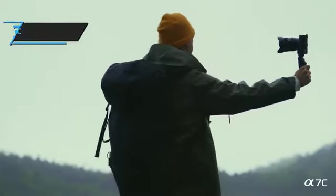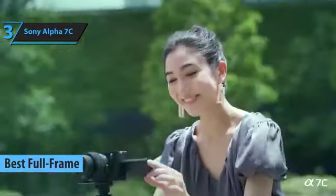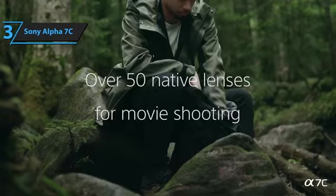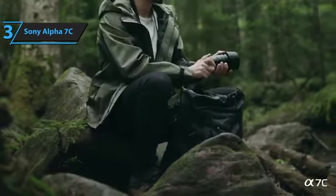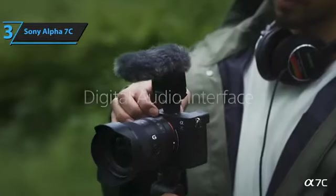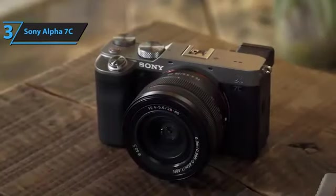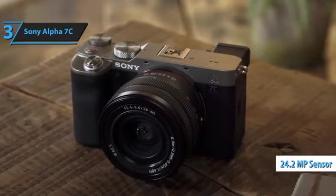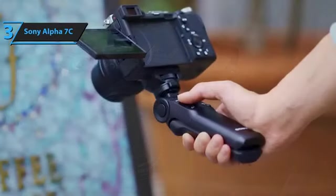Introducing the Sony Alpha 7C, the top contender for the best full-frame travel camera of 2023. This compact yet powerful device is part of Sony's renowned Alpha series and offers a plethora of features to enhance your photography experience. The Alpha 7C is a compact mirrorless interchangeable lens camera that continues Sony's tradition of delivering exceptional performance. Equipped with a 24.2-megapixel full-frame Exmor R back-illuminated CMOS sensor and Bionz X image processor, this camera promises up to 15 stops of dynamic range.